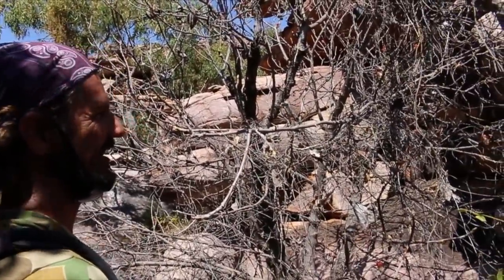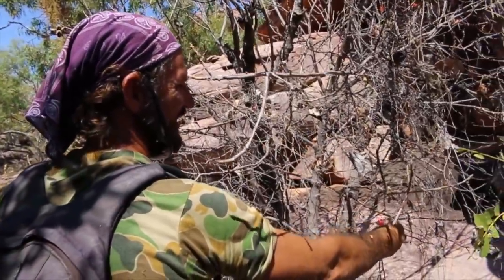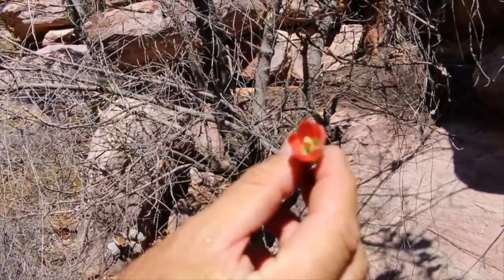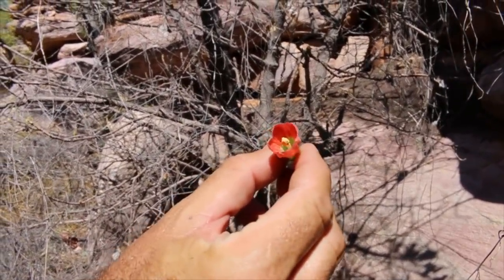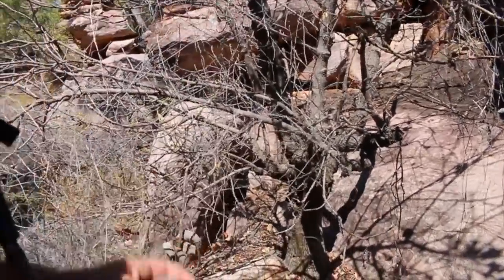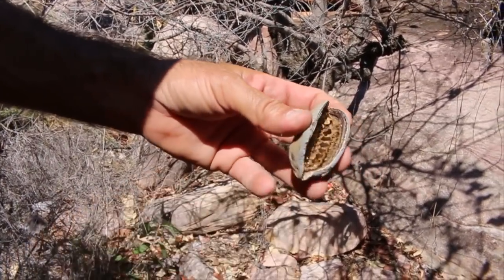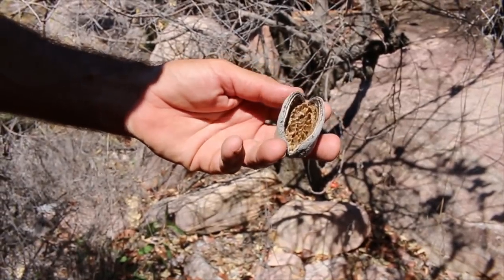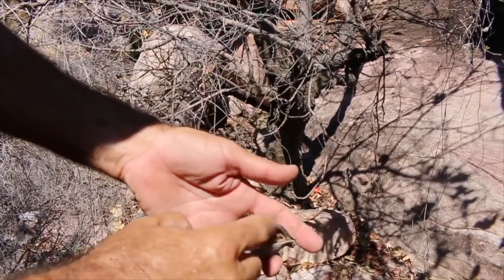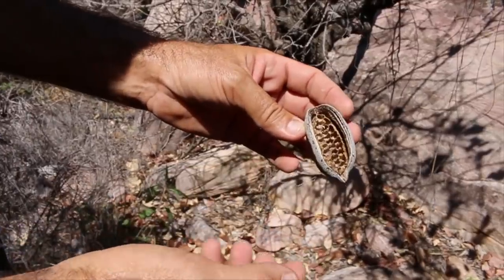You could be forgiven for thinking that this Brachychiton kurrajong tree is dead, but look — new buds. Dead trees don't flower. You can see the old pods here. When these are fresh and they open, each one of those is a little seed. It tastes a little bit like between peanuts and popcorn. But they're filled with irritating hairs, so you've got to throw them on a low fire, burn it all out, pop the seeds out, and then you can eat it. So it's a pretty reasonable bush tucker, though there's just nothing left in here at the moment.